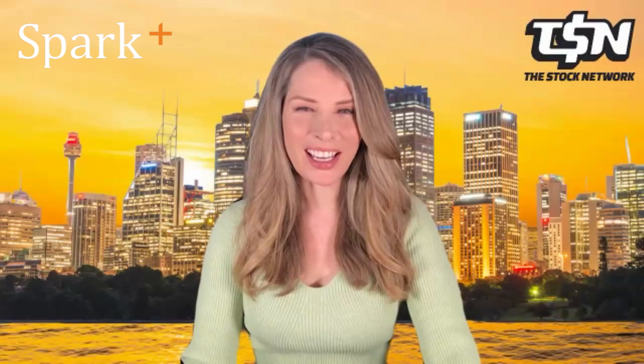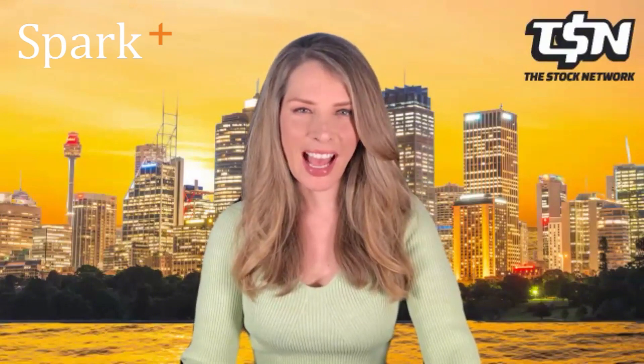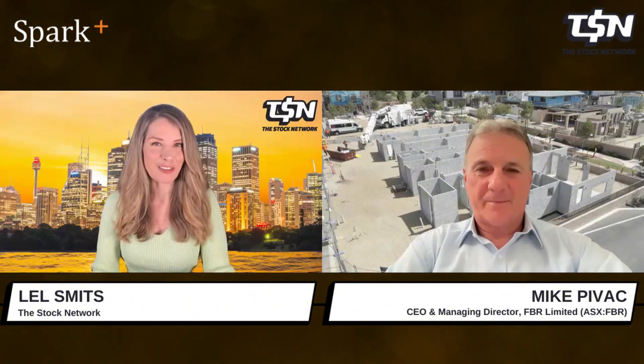Joining me ahead of appearing at Australian Equities Day in Singapore is FBR Managing Director and CEO Mike Pivak. Welcome to The Stock Network. Thanks, great to be here. FBR's robotic brick-laying construction technology is based on its proprietary core dynamic stabilization technology within its next generation Hadrian X structural wall brick-laying robot. What are the highlights of what Hadrian has been up to recently?